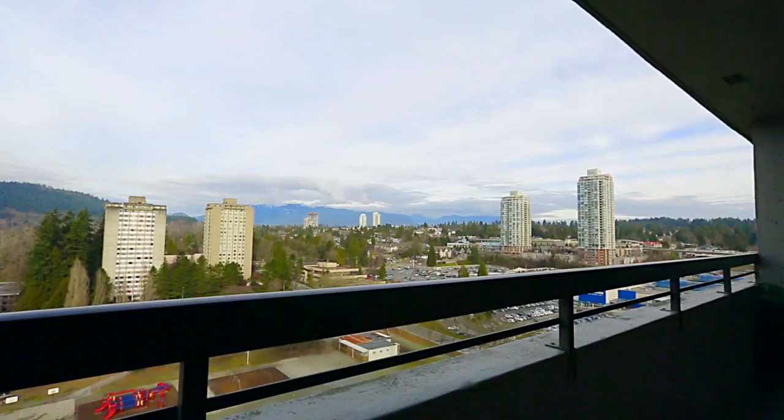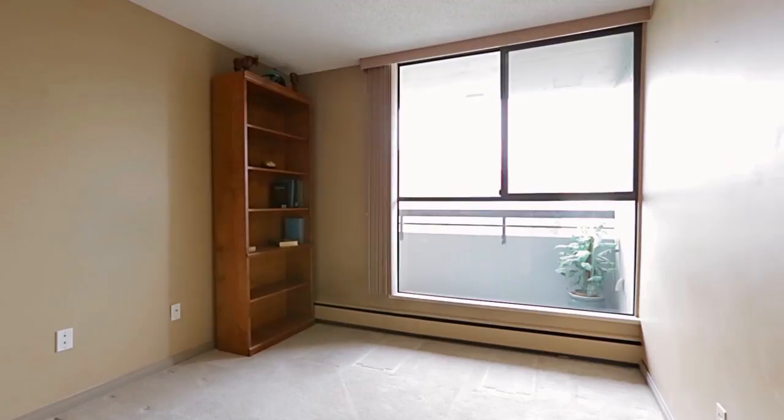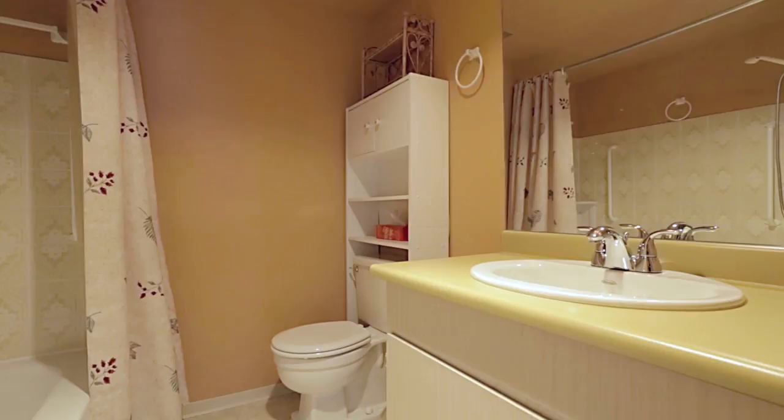The second bedroom provides more space for family or a home office, with a full bathroom off of the hallway. Recent updates to the home include fresh paint and new blinds. This home also comes with one storage locker and one parking stall.